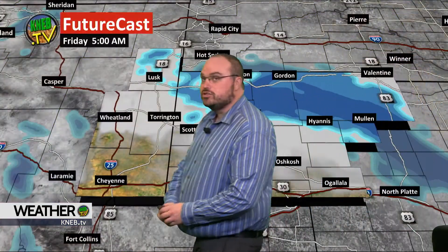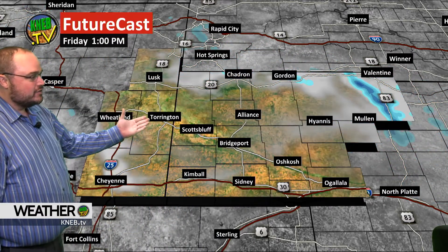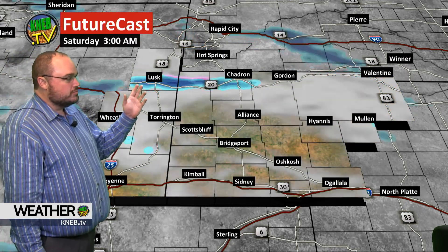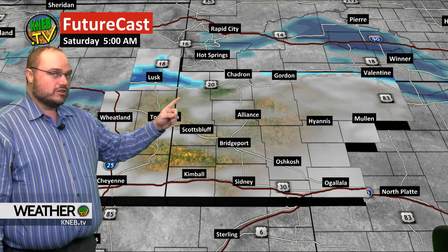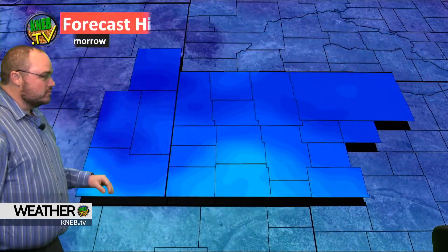Certainly the northern portions of the area have a better chance at getting some accumulating snow, but if this snow develops right where the forecast models were showing it, we could have a pretty decent band of snow here in the North Platte River Valley. Temperatures tonight into the 20s. Tomorrow, we start to shove that snow off to the northeast. By 8, 9 o'clock in the morning it's gone, and we have clearing skies, then another reinsurgence of clouds later on in the day. Generally speaking, we're going to have a cloudy day tomorrow, and then another round of some light snow starts to develop off to the north by Saturday morning.